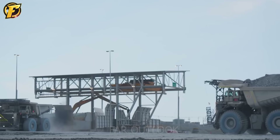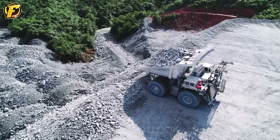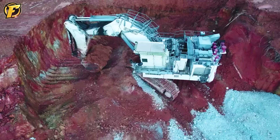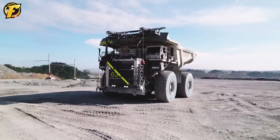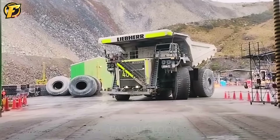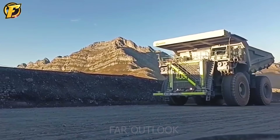Faced with the towering Liebherr T284, people cannot help but be amazed by its extraordinary size. As one of the giant mining trucks in the world, this machine brings maximum surprise with a length of more than 15 meters, a height of more than 8 meters, and a weight of more than 237 tons when empty. The ability to transport ore and stone up to 363 tons — equivalent to the weight of more than 400 cars — is truly surprising.